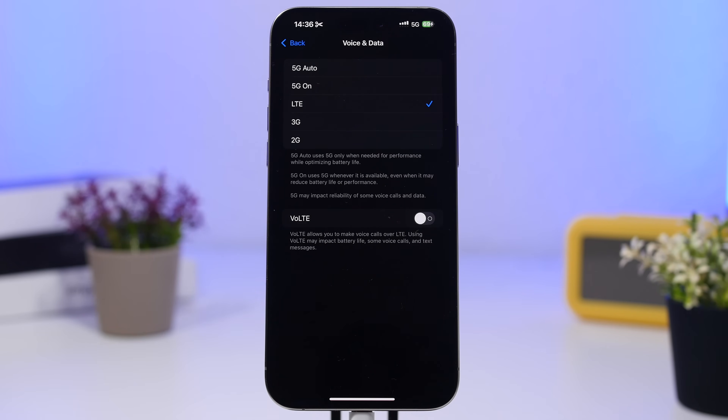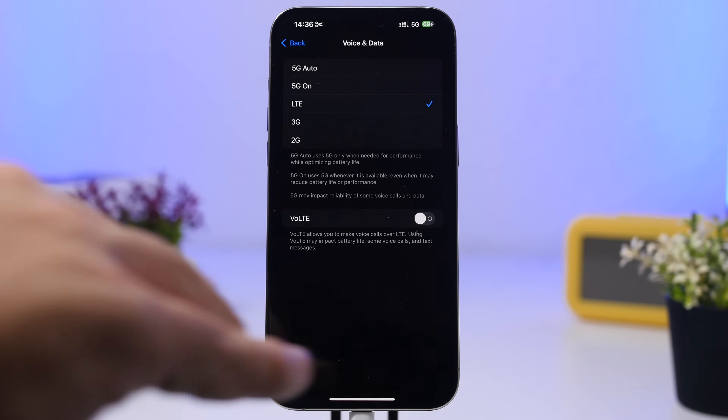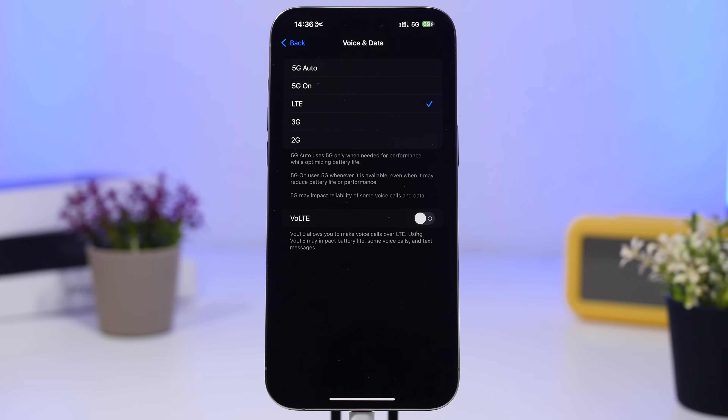Go to your Cellular Data settings, then Voice and Data, and make sure you configure 5G the right way. If you have great 5G coverage, you can keep it on. But if 5G coverage isn't great where you are, switch to LTE or 4G — keeping 5G on will make your iPhone constantly try to connect to 5G, which really drains the battery. Also, when you're somewhere like hiking with no coverage, turn on Airplane Mode, because constantly trying to connect will drain your battery fast.